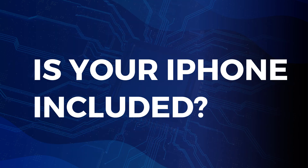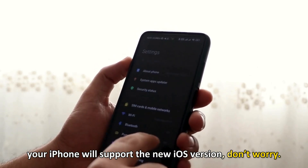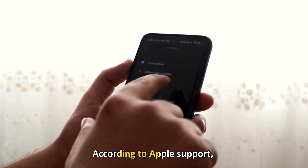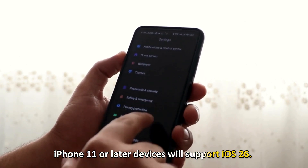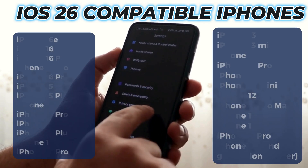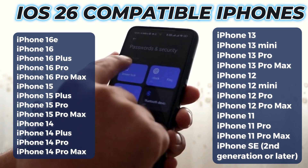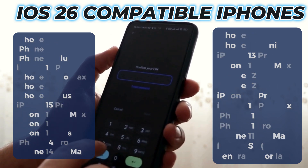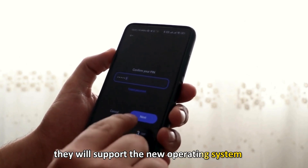Is your iPhone included? If you are wondering whether your iPhone will support the new iOS version, don't worry. According to Apple support, iPhone 11 or later devices will support iOS 26. So if you have recent iPhone models, they will support the new operating system.